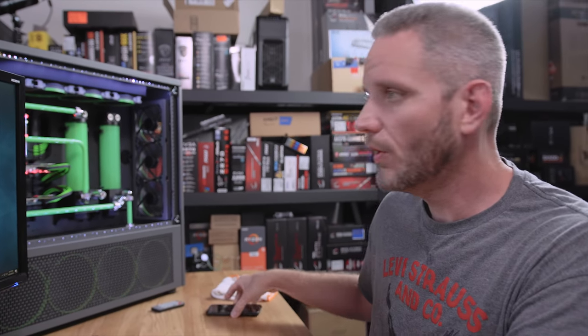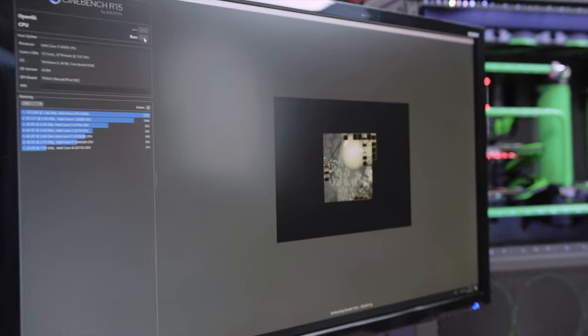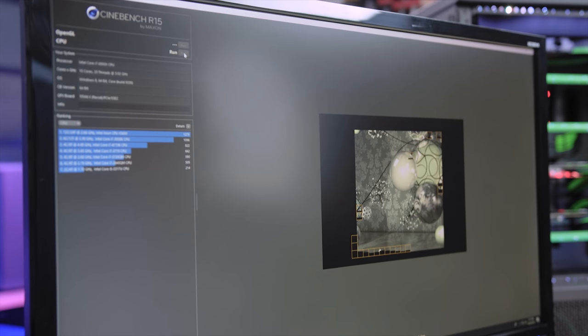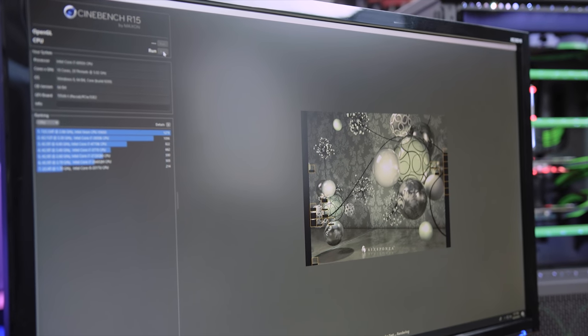There's one more test we need to do: Cinebench. We should do that live so we can compare with our first test. Here we are on Windows 10 64-bit. Our previous score, if you recall, was 2310 — we ran it three times and it fluctuated around that score. I'm predicting maybe 2281. Let's see if I'm right or wrong.